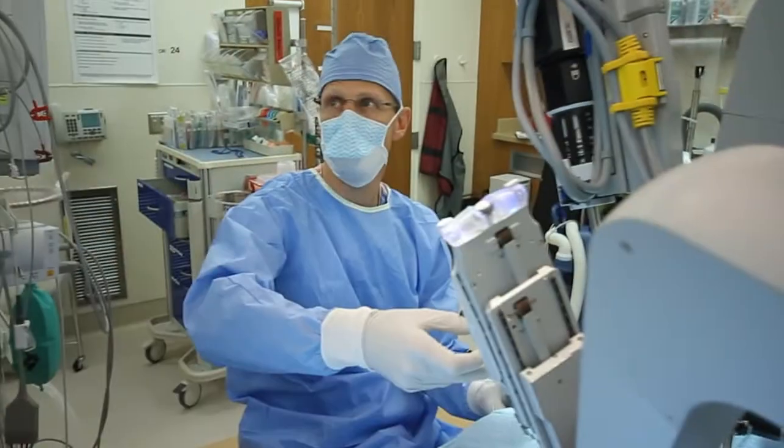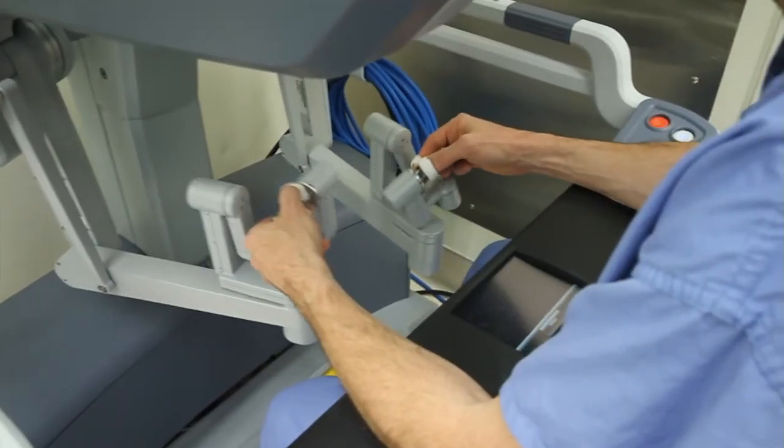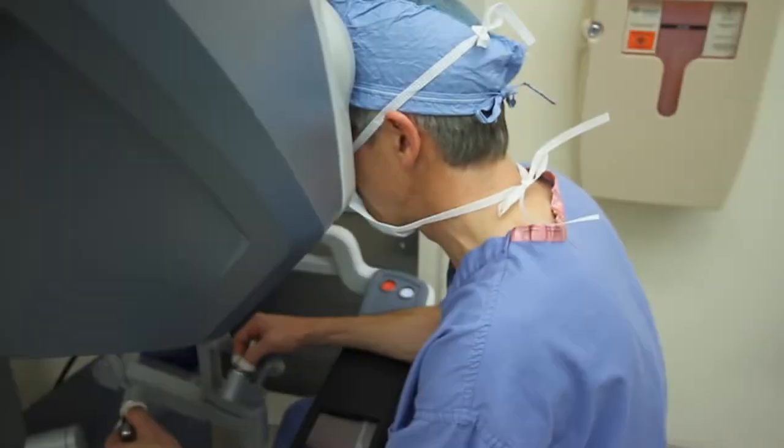The technology has enabled us to still practice surgery as we know it, with the dexterity and the vision, but through much smaller incisions. The term 'robot' is a bit of a misnomer because it suggests that the machine is doing all the work on its own. The DaVinci robot is not autonomous — its actions are controlled by the cardiac surgeon.